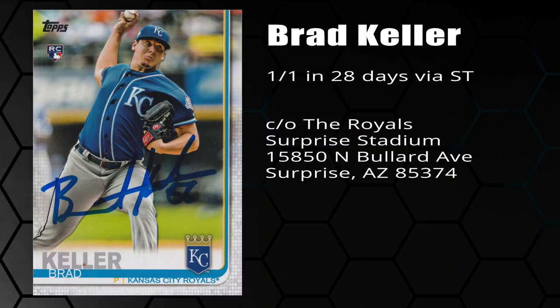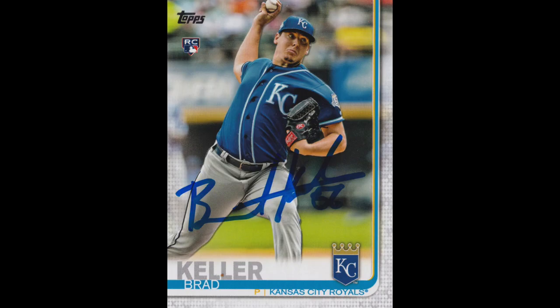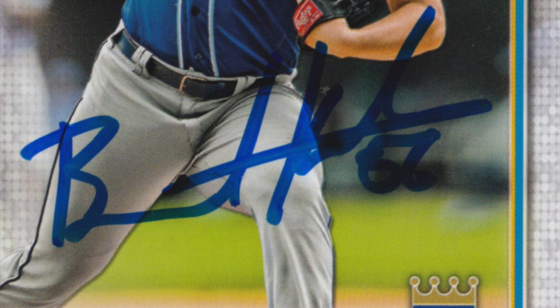Next we have Brad Keller, who signed one-on-one in 28 days via Kansas City Royals spring training. He's played for Kansas City from last year to now, and his opening day debut saw him pitching a scoreless relief outing against the White Sox. He actually led last year with an ERA of 3.08, and this is officially my 2019 Topps first return.